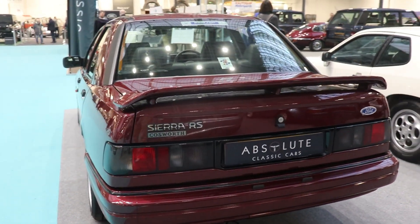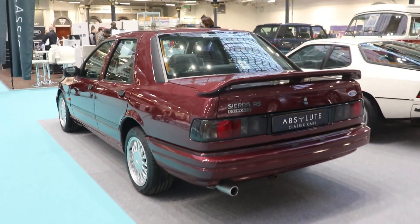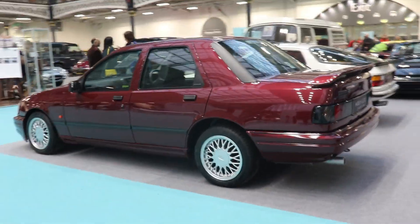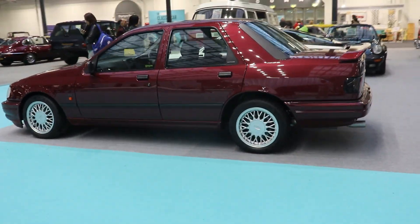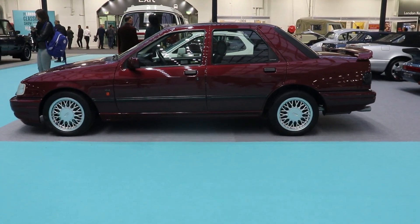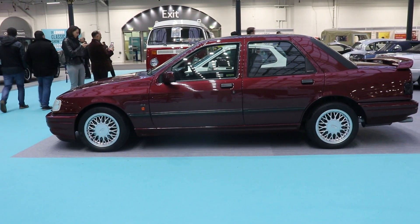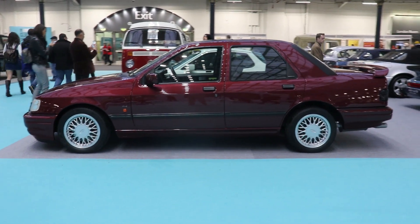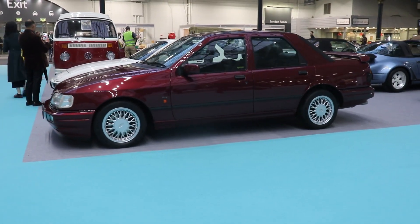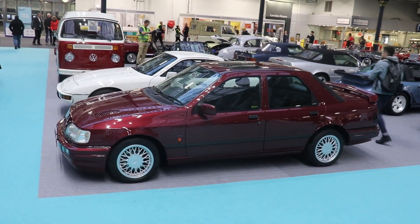The car we have here today is the last evolution, the Ford Sierra RS Cosworth 4x4 Sapphire edition, launched in January 1990. Because they wanted to enter the World Rally Championship, the weight went up by 100 kilograms, but it was a very good rally car. It never won the World Rally Championship, because at that time the Lancia Delta Integrale and Toyota Celica were unbeatable.